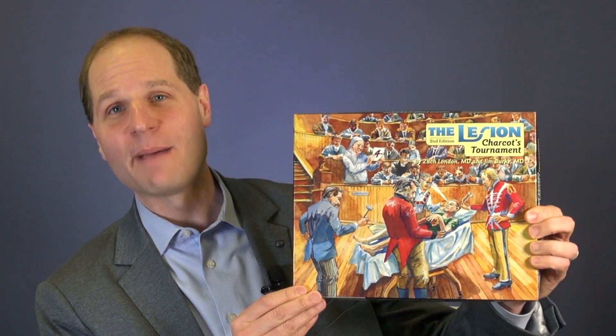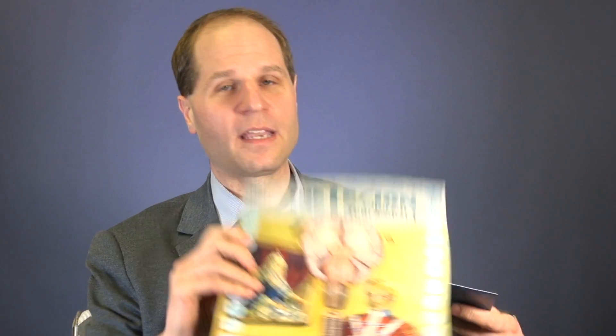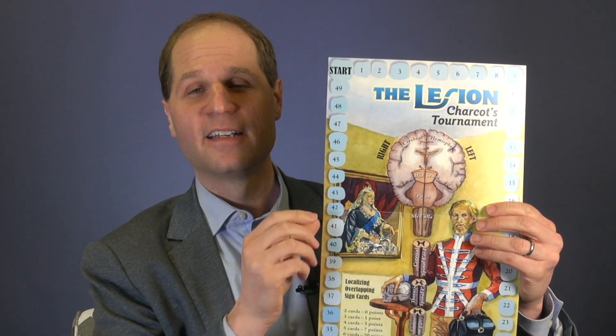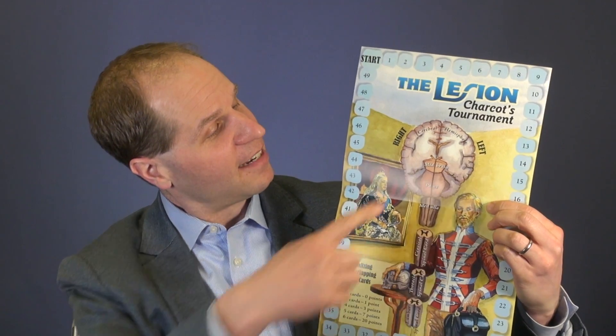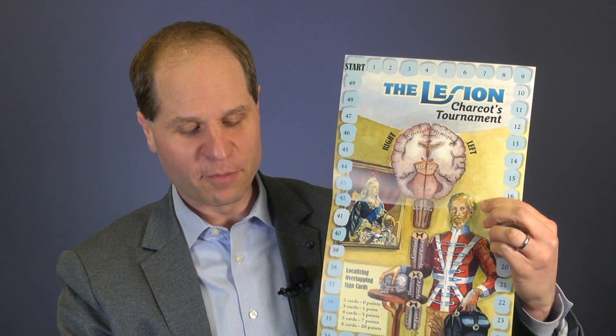This is the Lesion Charcot's Tournament. The cover is designed to look like an old operating theater, with a patient and four main characters performing a neurologic examination using period tools like an old reflex hammer and a tuning fork. There are four game boards — each player gets their own. For example, this is William Gowers from England: you can tell because Queen Victoria is on the wall and he has a bandolier made of little tuning forks. In the middle you have your brain, brain stem, and spinal cord, and players find ways to put little glass bead lesions on those places and keep score around the outside.